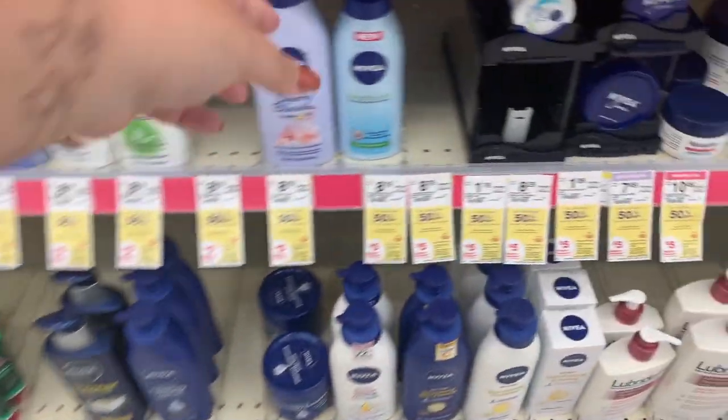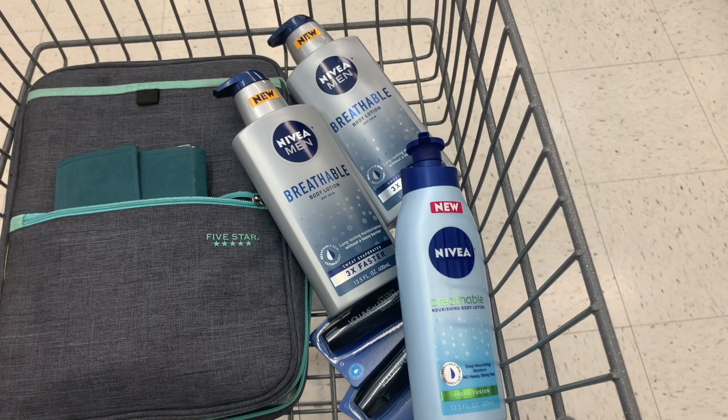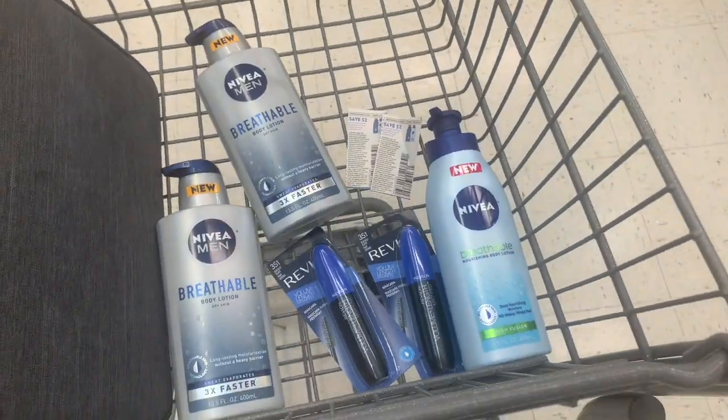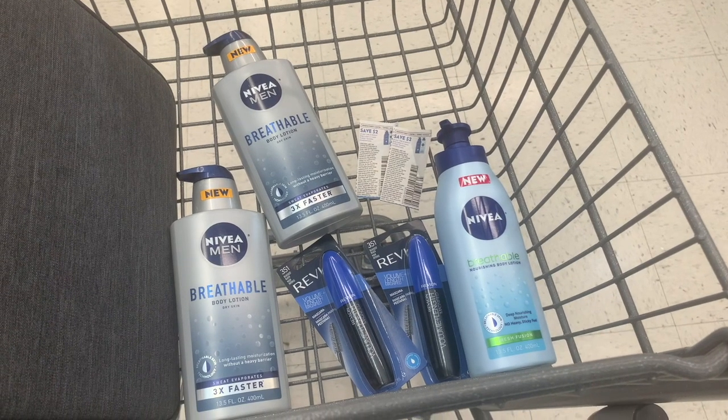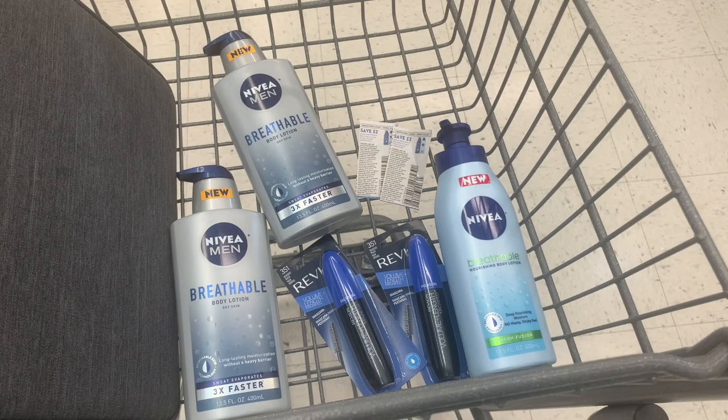Since I had a cancellation on my pickup order I didn't meet my spend booster, so I tried a different scenario. Nivea products are on sale this week for buy one get one half off, and when you spend $20 you get a $5 reward. Three lotions totaled $21.97 — I used a $2 digital and two $2 insert coupons, paid $15.97, and got back $5. But I misread it as Walgreens Cash when it was actually a store coupon. Also the Ibotta rebate ended up only being for Walmart, so I returned the Nivea.